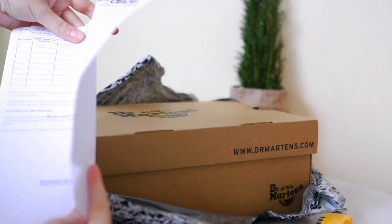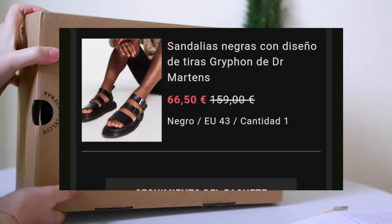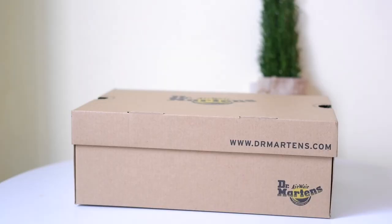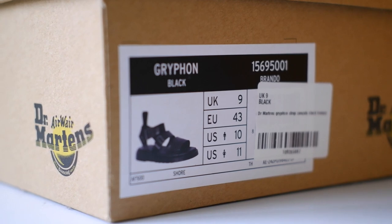I got these sandals on ASOS and I have to say I snagged them for a really good price. It's always great when you can find quality footwear at an affordable cost. Alright, let's open up the box and see what we've got inside.